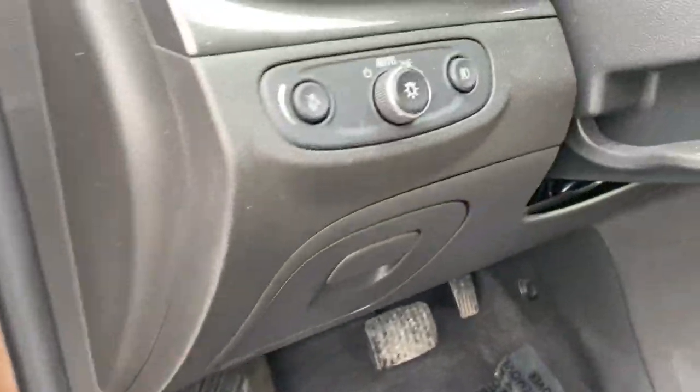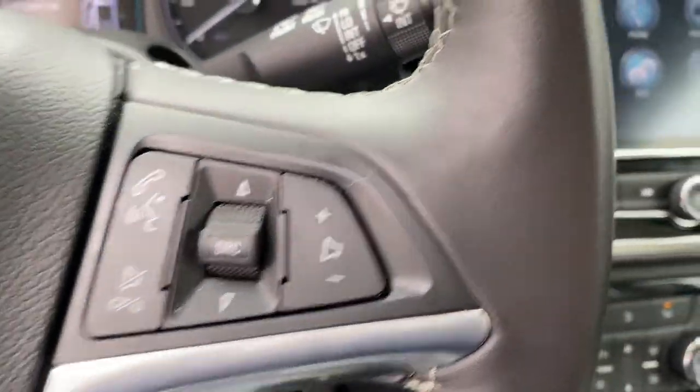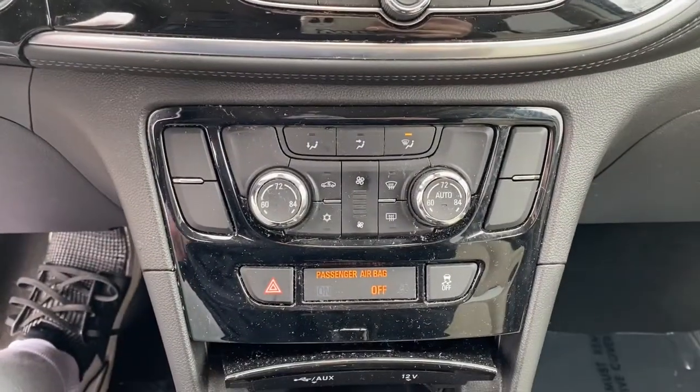These are just some of the great options this vehicle comes with: All-Wheel Drive, Keyless Entry, Satellite Radio, Fog Lamps, Keyless Start, Heated Mirrors, Remote Engine Start, Backup Camera, Wi-Fi Hotspot, Aluminum Wheels.